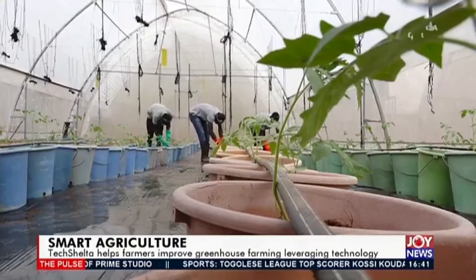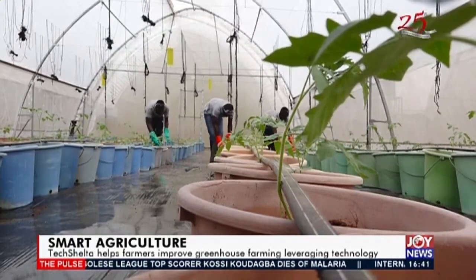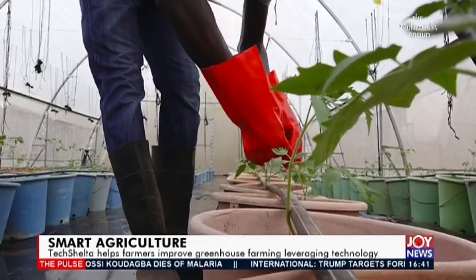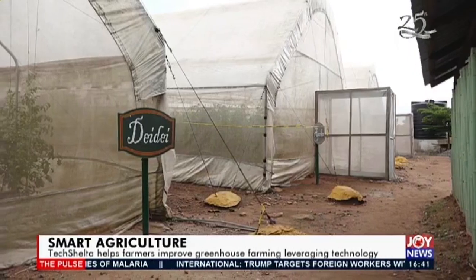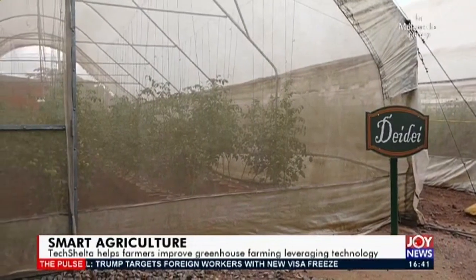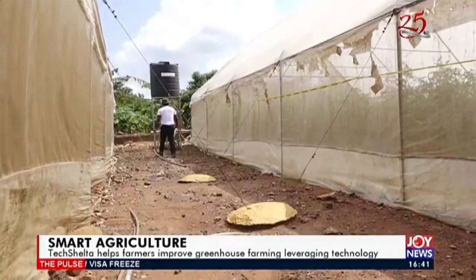We instituted the search-and-rescue project because we realized that many farmers had given up hope on the process of running greenhouses. So we set out to look at those who had non-operational greenhouses and get them back to operations and make them profitable. In our search, we saw a lot of greenhouses which were down, but many of the owners had given up hope — whatever you said, it was like they had heard that story before.